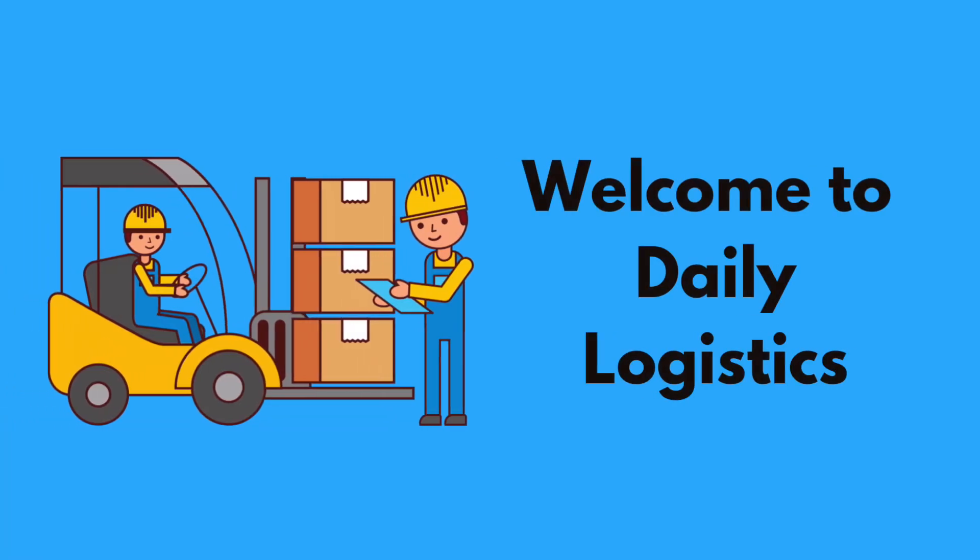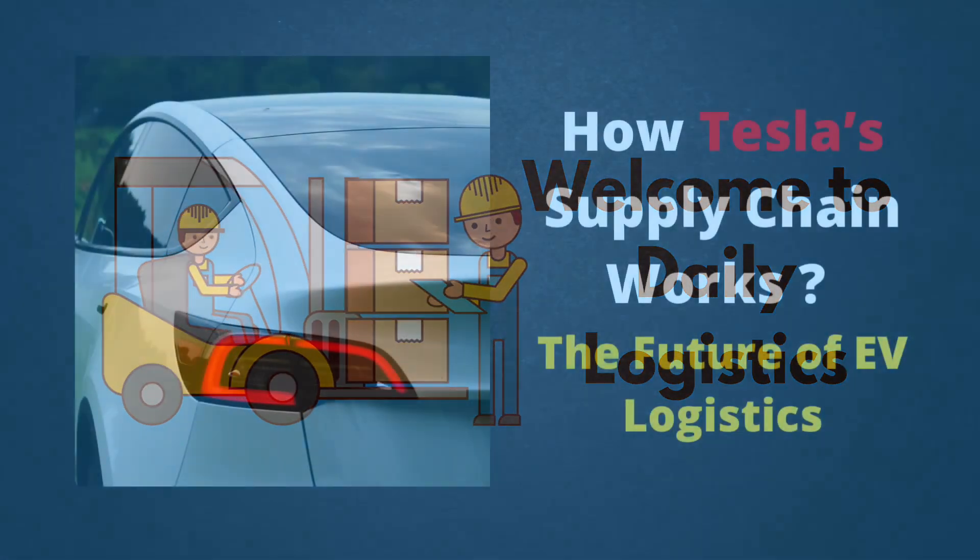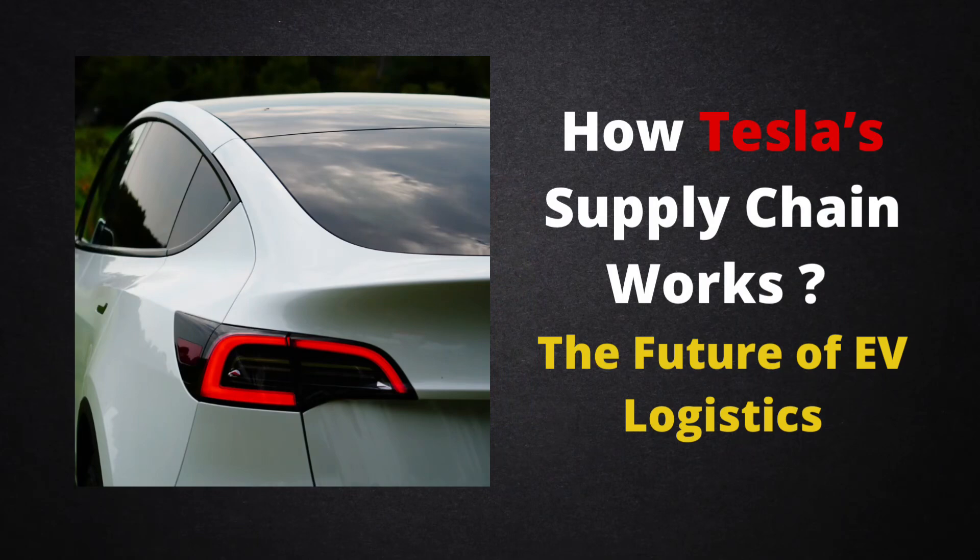Welcome to Daily Logistics. In this video, we are going to talk about how Tesla's supply chain works. Without further ado, let's get started.